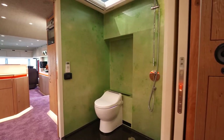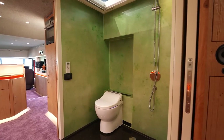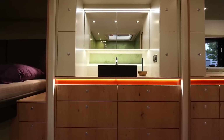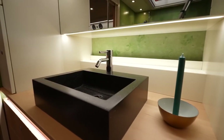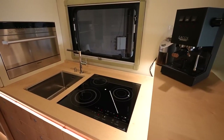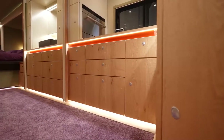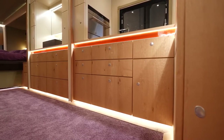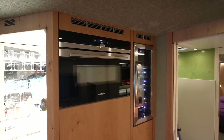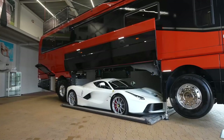A luxury en-suite bathroom complete with a walk-in shower and a vanity unit serves the master suite. The RV also features an impressive kitchen equipped with high-quality appliances including a dishwasher, Japanese hob, and a coffee machine. The Mobile Performance S motorhome will set you back an impressive $1.7 million, and it could go easily over $2 million depending on customization and if you add the optional underbelly sports car.